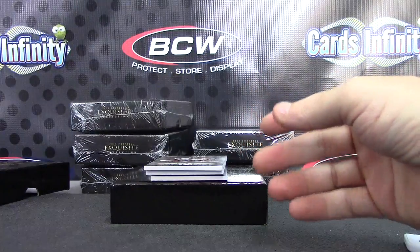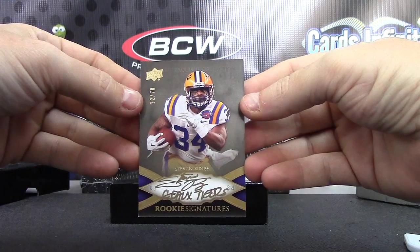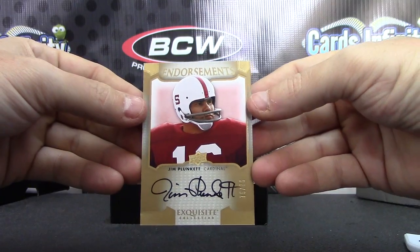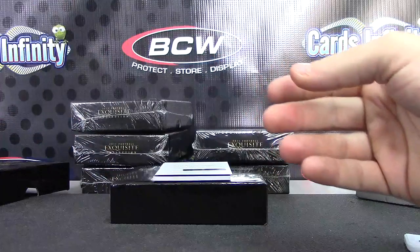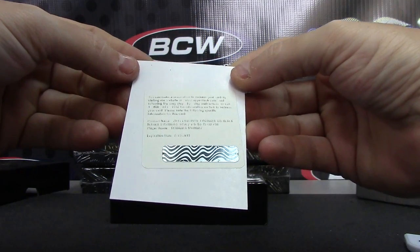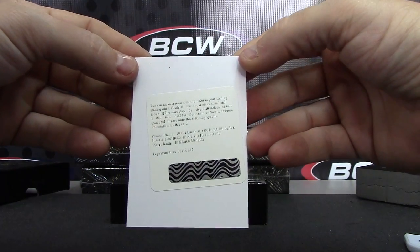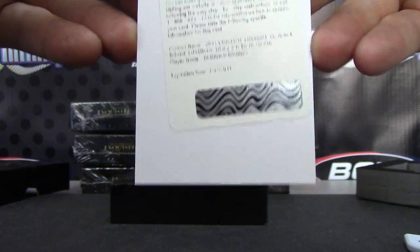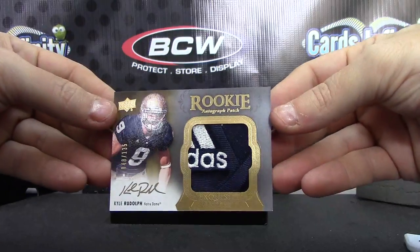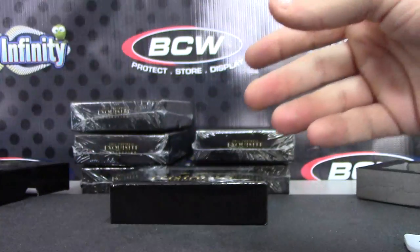Book card — dual jersey, dual autograph. We have Steven Ridley, inscribed, number to 70. Jim Plunkett, number to 75. Redemption is for DeMarco Murray, Black Rookie Lustrous, number to 75. Good looking patch here — number to 135, Kyle Rudolph, part of the Adidas patch. Rookie autograph.